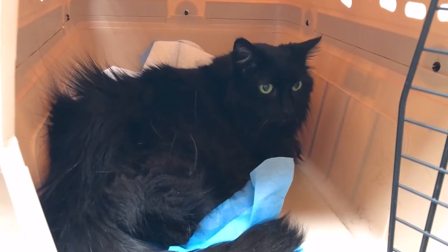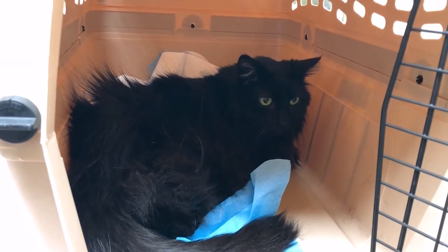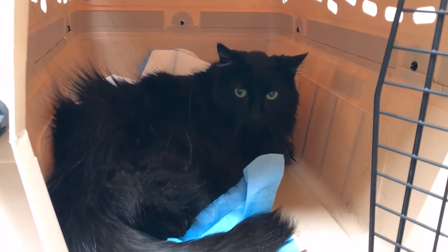It may take several sessions of you sitting near him, playing with him, offering treats, but let the cat set the pace of the progress. Be sure you don't try to drag a shy cat out — he'll only run away and have a hard time trusting you. He's not hiding because he doesn't like you. It's his way of adjusting and trying to cope with all of the changes that he has been through.